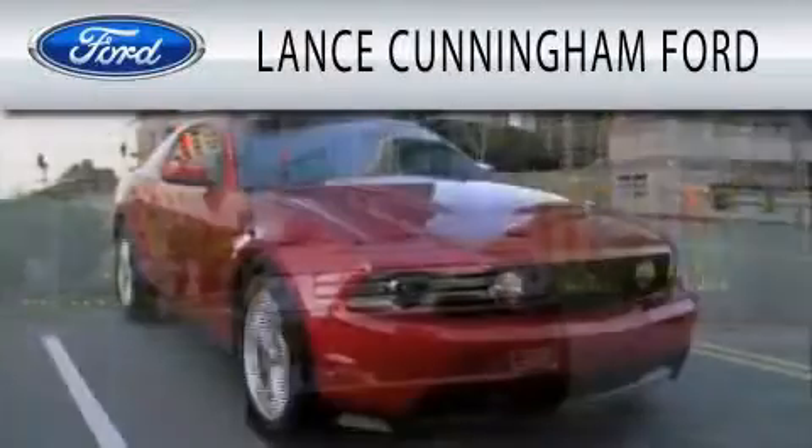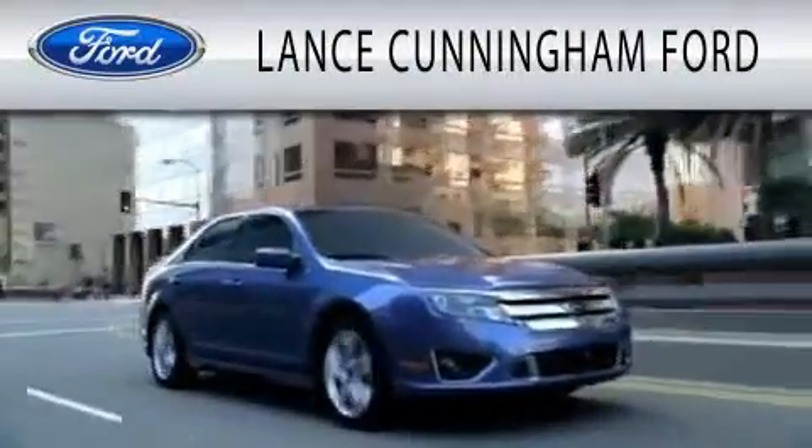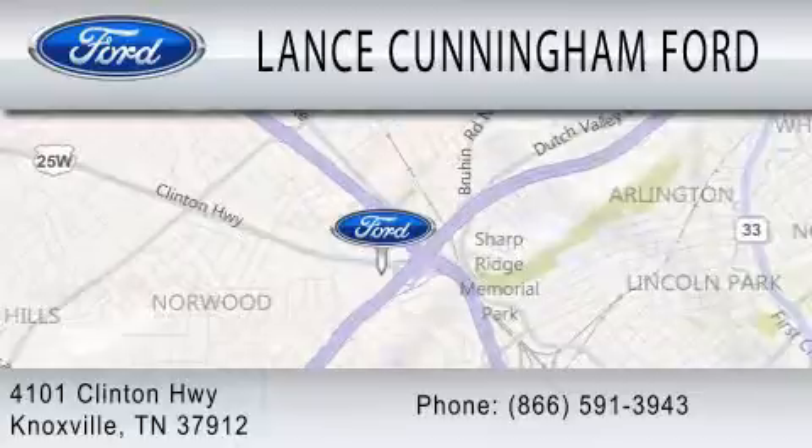Lance Cunningham Ford is dedicated to doing everything possible to ensure that the experience you have selecting your next vehicle is as pleasant as possible. We are located at 4101 Clinton Highway in Knoxville.